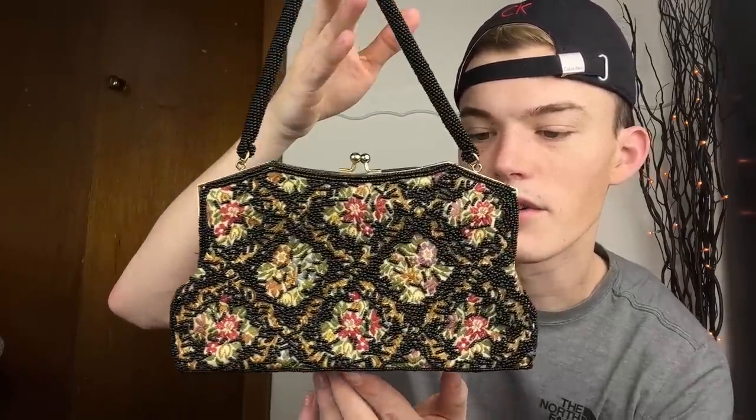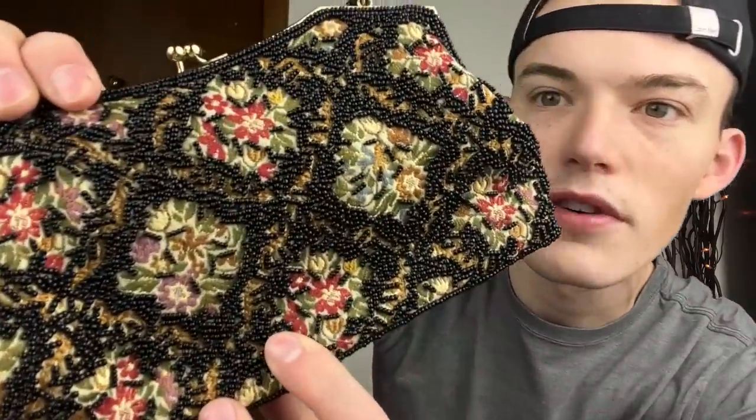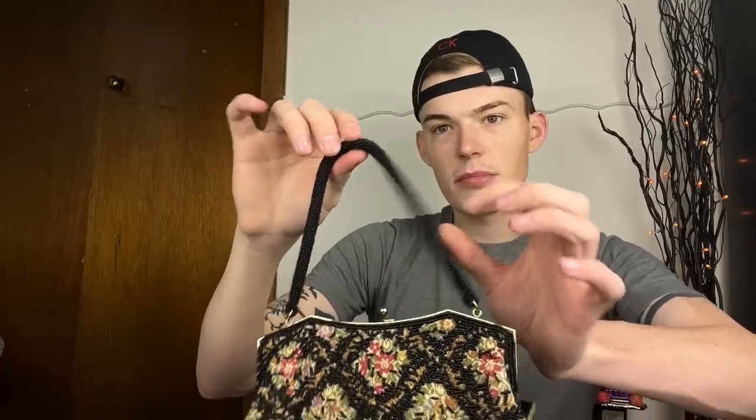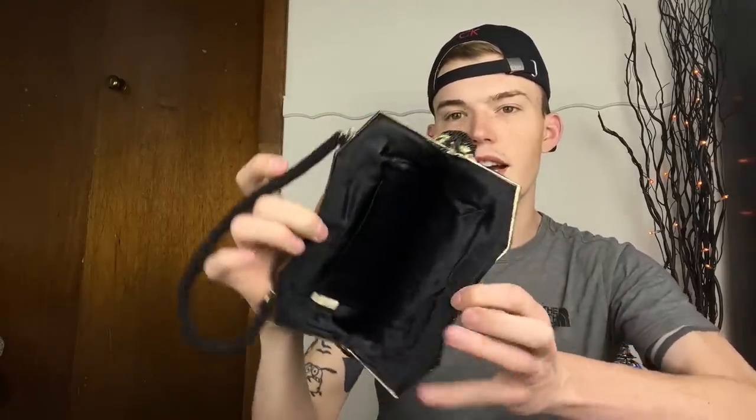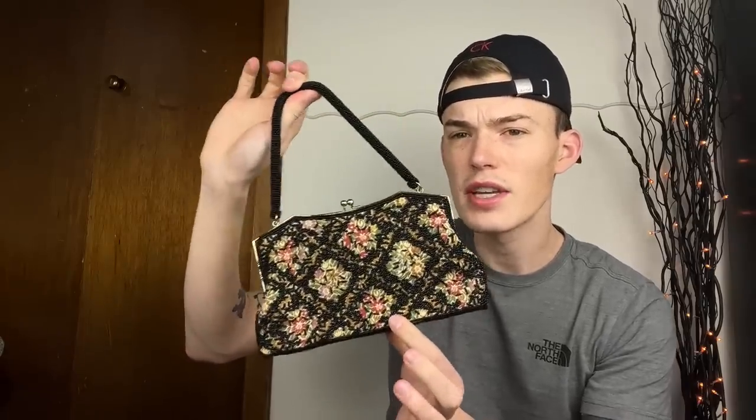This next one is super cute - it's a fully beaded grandma floral bag. Underneath the beading is beautiful embroidered flowers, kind of like that vintage couch look. The handle is fully beaded and the inside is a really clean black satin. This is made in Hong Kong and is handmade - it's really really old and I thought it was absolutely beautiful. If it doesn't do well for me I'm sure Ryan can sell it on Depop, but I feel like it will definitely do well for me.